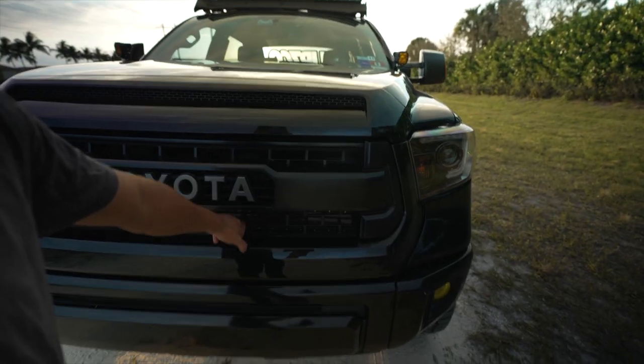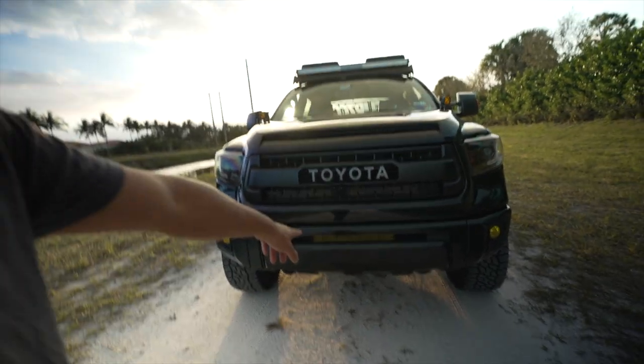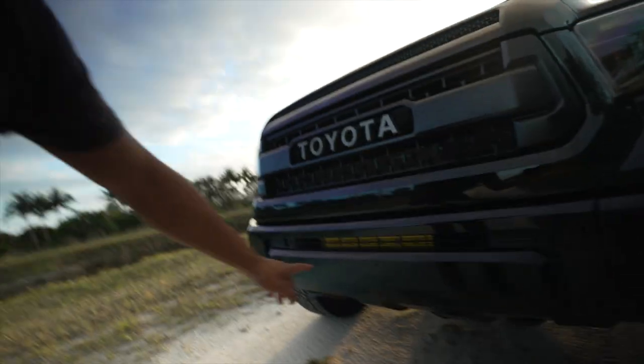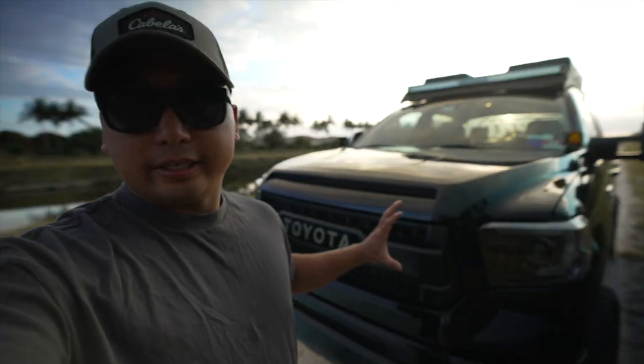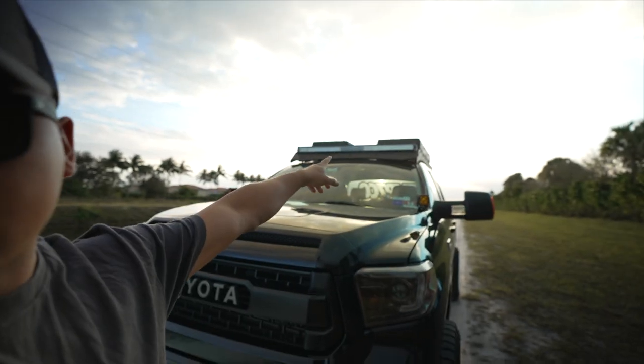I've got an Aux Beam 42-inch in there, and then a 32-inch LED bar in the grille. The top LED bar is the Aux Beam 5D Pro — they are super bright. I'll show you how it looks, but I really only need that one top beam. I'll shut off my DRLs so all other lights are off, then turn it on — it's insanely bright.